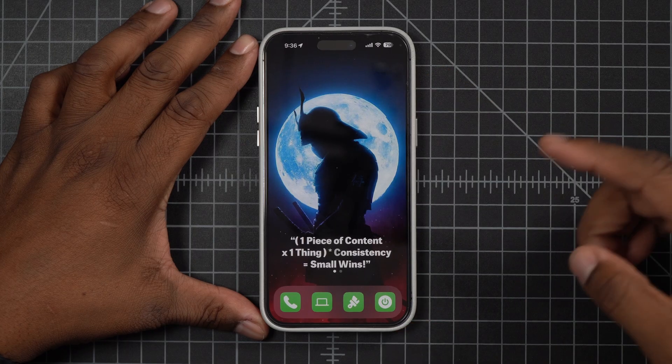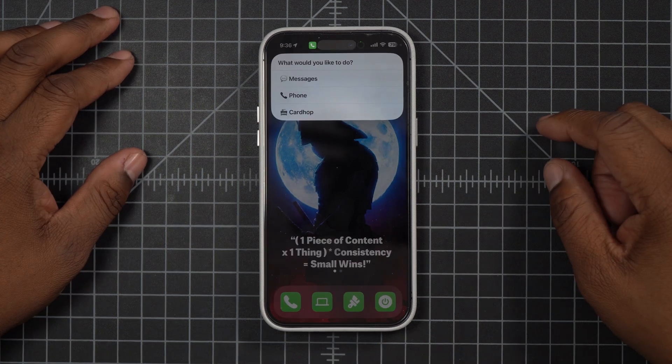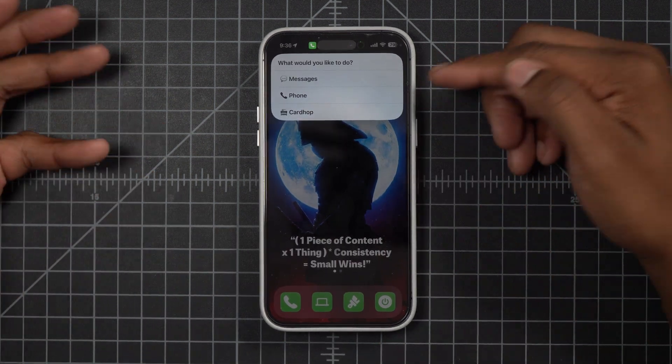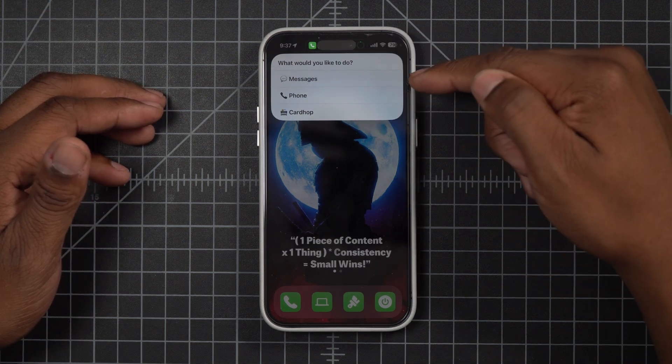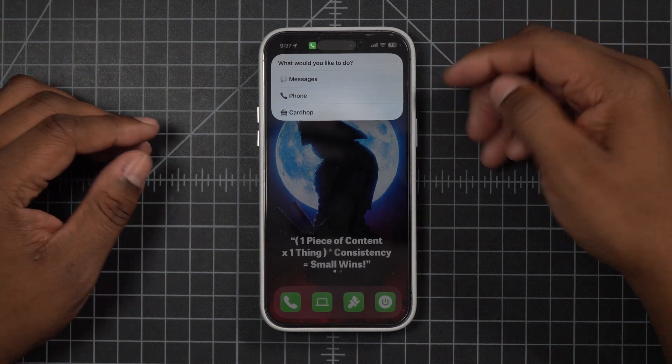One of the ways I use my iPhone is for digital action buttons. I was jealous of the iPhone 15 and its action button, so I leveled up my dock and turned it into one big action button — four digital action buttons. The first is my communication button: Messages, Phone, and CardHop, because I don't use the default Contacts app. I just automatically delete it — CardHop takes its place.